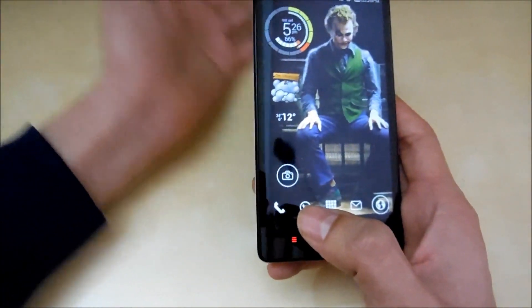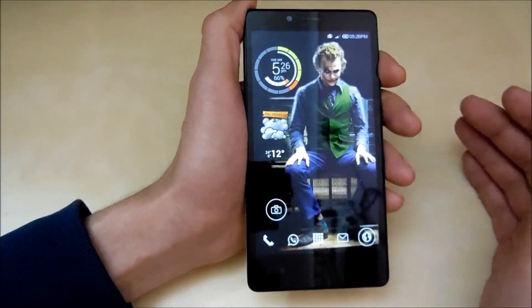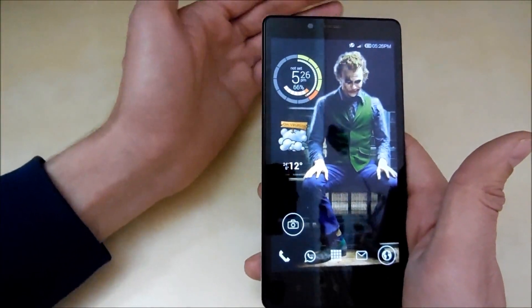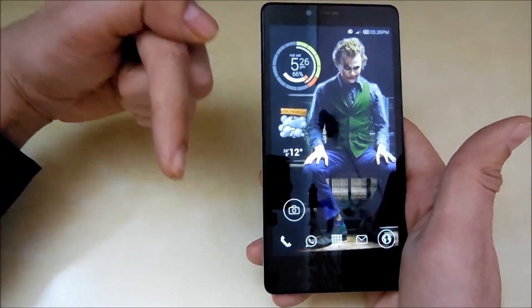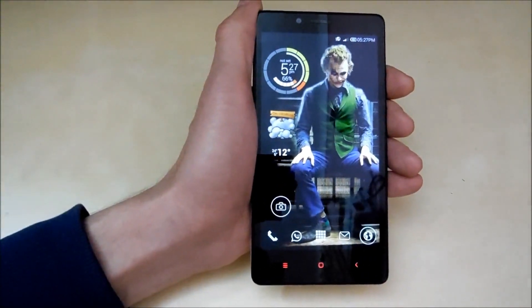So that's pretty much it guys — this was the honest review video of the Xiaomi Redmi Note. Let me know if you have any questions in the comments below. You can also like my Facebook page; the link will be in the description and I can reply to questions more easily there. Thank you for watching and subscribe for more videos.